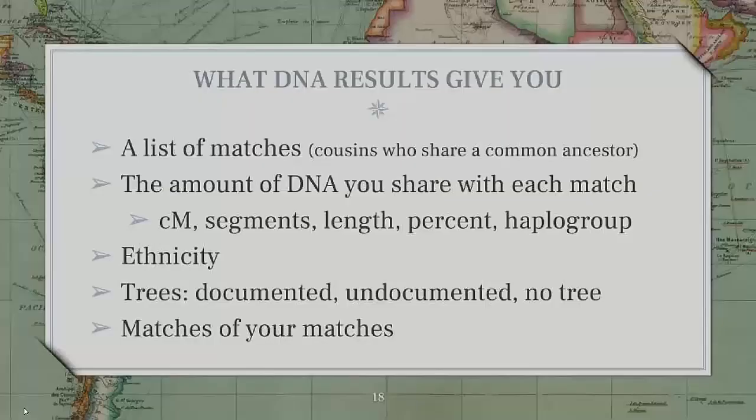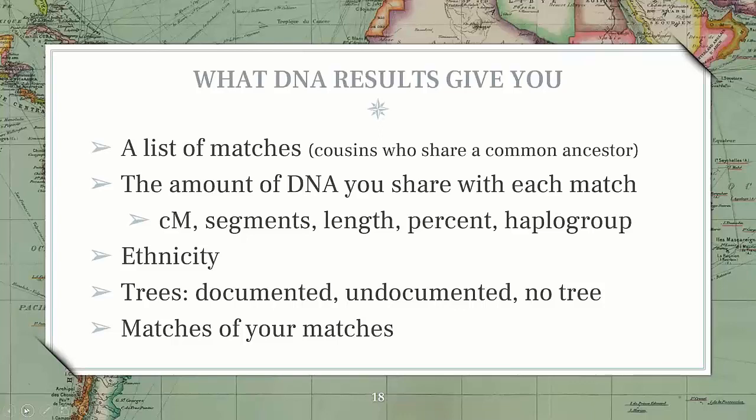DNA results give you a list of matches — basically your cousins — with whom you share a common ancestor. The amount of DNA you share with each match will be measured in centimorgan segments, length, and percent, and in the case of mitochondrial DNA and Y-DNA, those specific metrics apply as well.